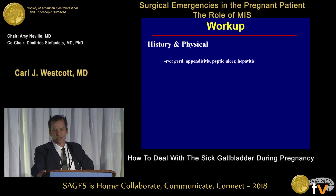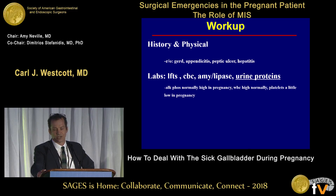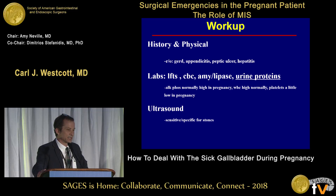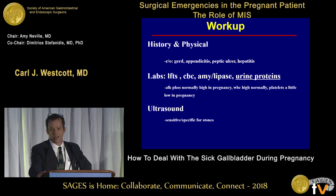There are other conditions associated with abdominal pain that are not pregnancy-related that we're good at figuring out: GERD, appendicitis, peptic ulcers, hepatitis. Some workup differences in pregnancy: alkaline phosphatase is normally elevated and can be as high as 200 as the fetus and placenta get bigger. White blood cell counts are normally higher in pregnancy — 12 is probably okay but 20 is not. Platelets are a little lower — 150 is probably reasonable but 50 is not, which could be associated with preeclampsia or HELLP syndrome.